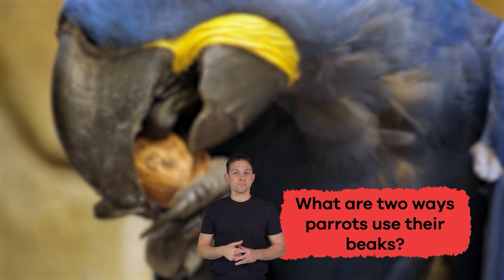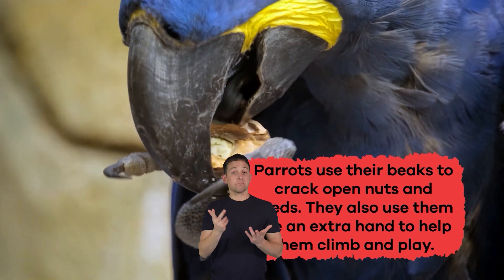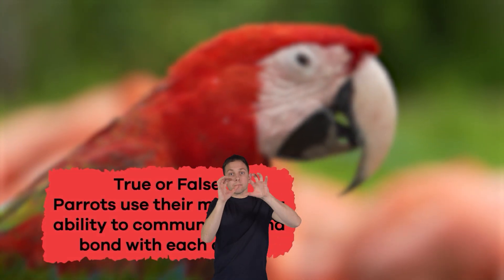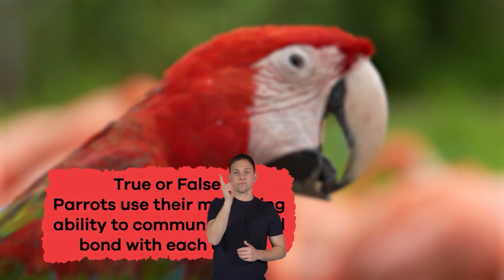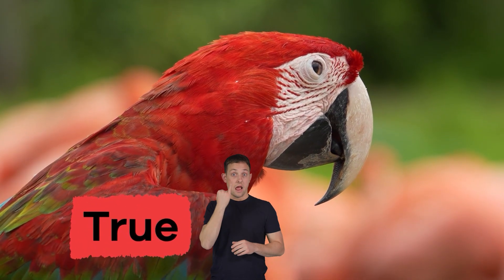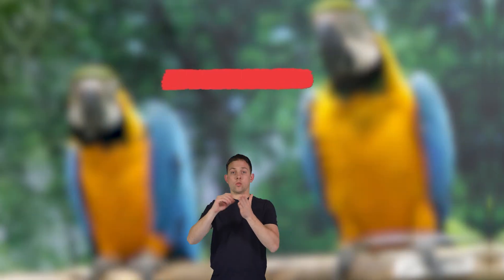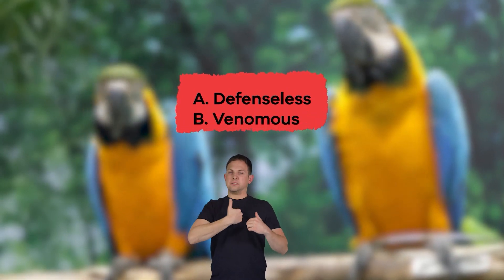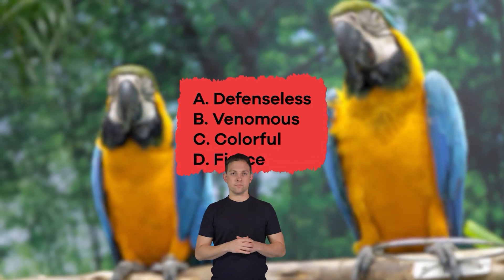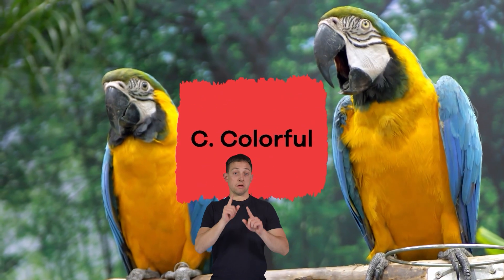What are two ways parrots use their beaks? Parrots use their beaks to crack open nuts and seeds. They also use them like an extra hand to help them climb and play. True or false: parrots use their mimicking ability to communicate and bond with each other. If you said true, you're correct. Choose the word the author would say best describes the parrot: A. Defenseless, B. Venomous, C. Colorful, D. Fierce, E. Cowardly. The correct answer is C. Colorful.